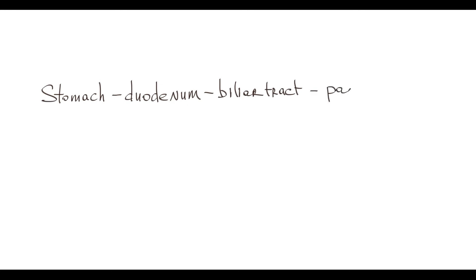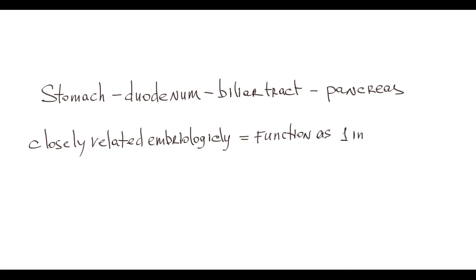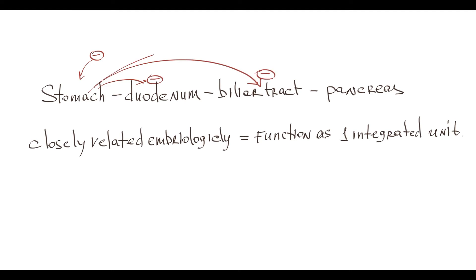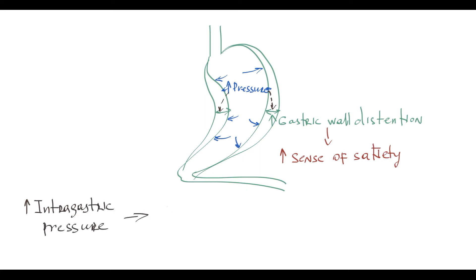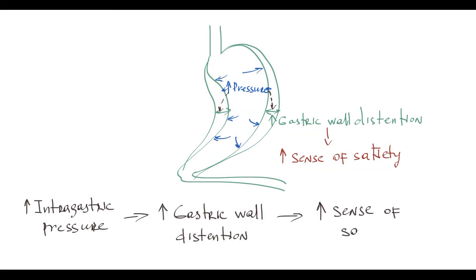Another important concept is that the stomach, duodenum, biliary tract, and pancreas are closely related embryologically, and thereby function as one integrated unit. Negative changes in one of them have a dramatic negative effect on the whole functional unit and in particular on pyloric sphincter state. Also, the higher the intra-gastric pressure, the higher the gastric wall distension, and the higher the gastric wall distension, the greater the sense of satiety. So high intra-gastric pressure causes gastric wall distension, and gastric wall distension gives a sense of satiety.